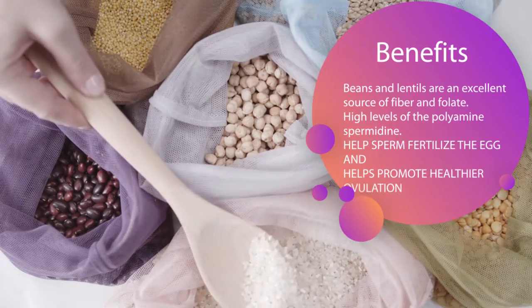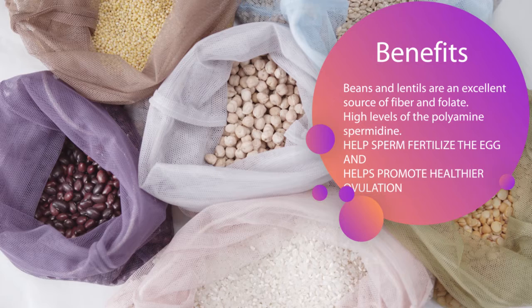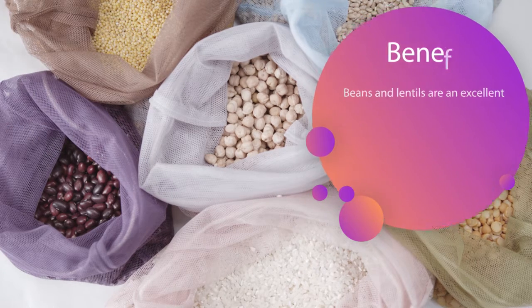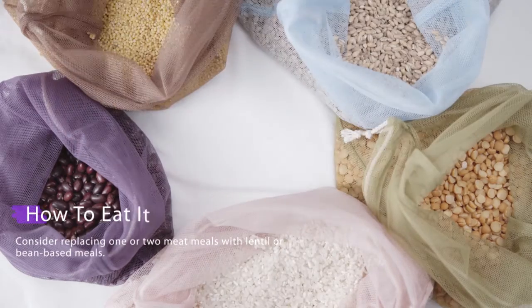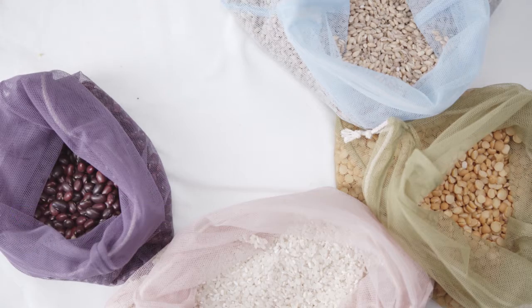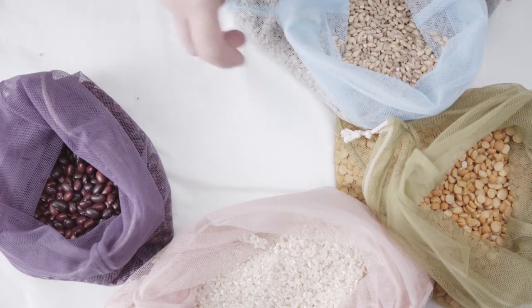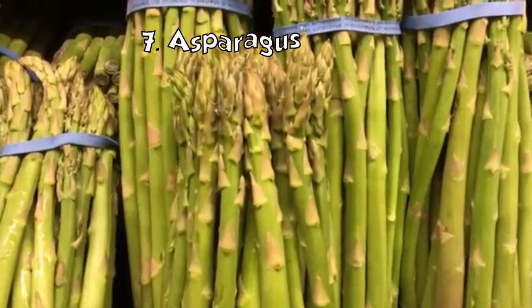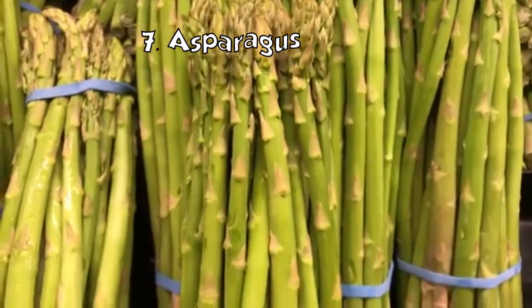Beans and lentils: beans and lentils are an excellent source of fiber and folate, both of which are crucial to maintaining a healthy hormonal balance. Lentils also contain high levels of the polyamine spermidine, which may help sperm fertilize the egg. Lentils and beans are also high in protein, which can help promote healthier ovulation. Consider replacing one or two meat meals with lentil or bean-based meals.